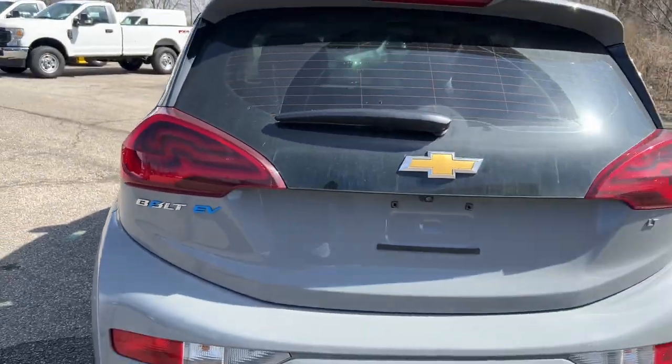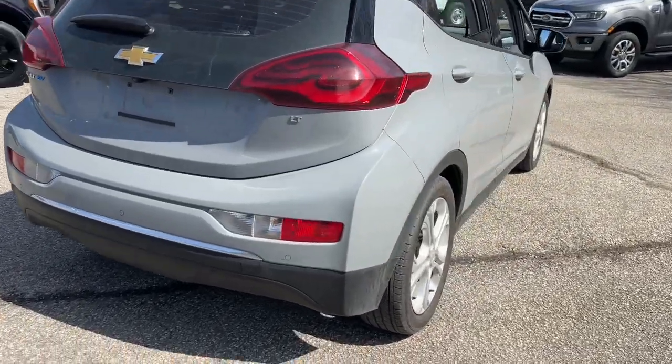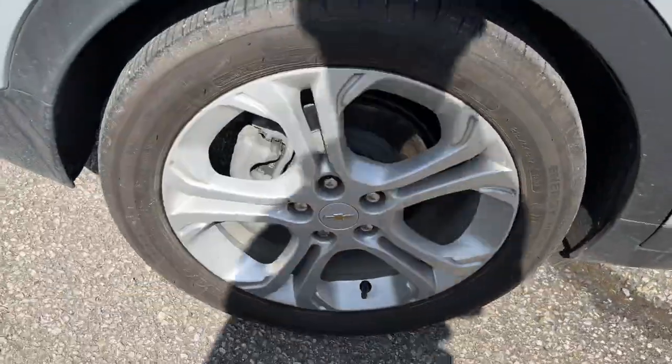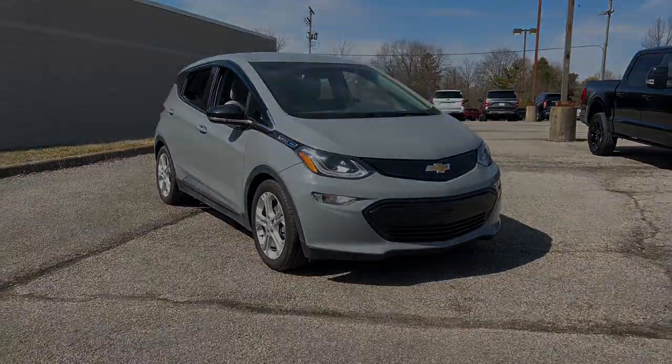Embrace a brighter, cleaner, smarter future. Drive the Bolt EV. The Chevrolet Bolt EV.